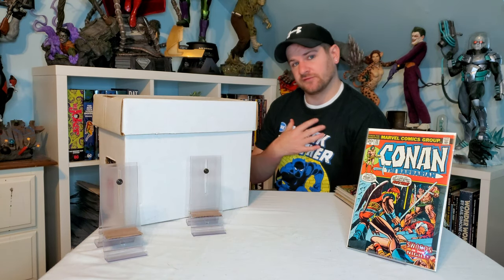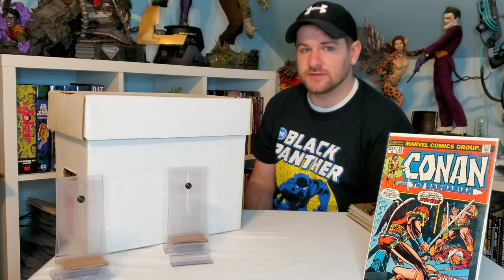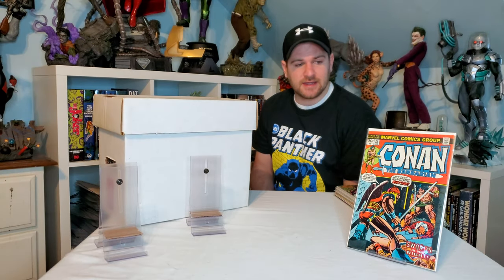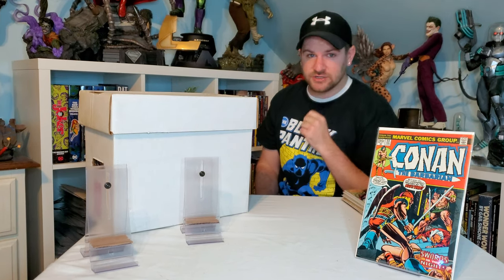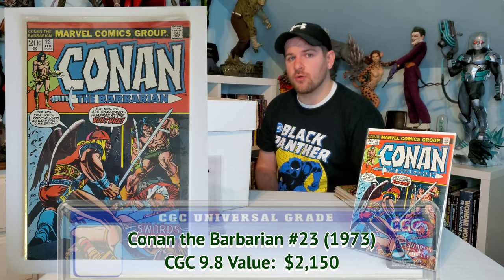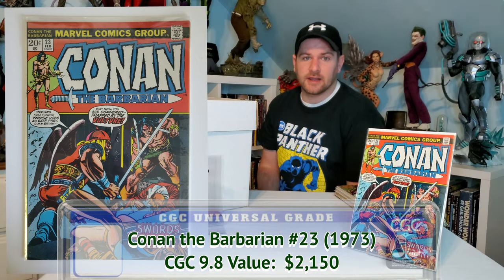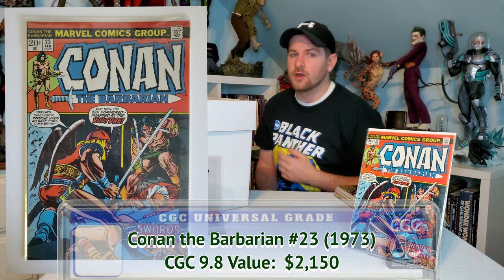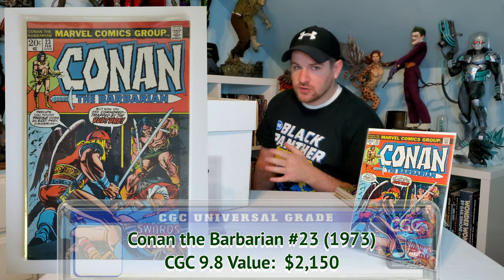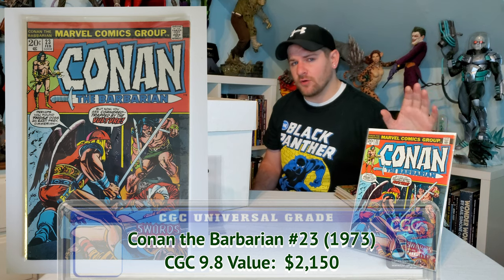Last from my flea market finds — and what a find this was. One guy had all these old Conans in terrible condition, except for one. It just happened to be the first cameo appearance of Red Sonja. I grabbed a couple of Conan books to kind of mask the fact that I was buying this, and got five Conan books — including, most importantly, this one — all for ten dollars. Don't get too excited about that 9.8 price tag; this is probably an 8.5 with off-white pages, but it's still really cool and a piece of history.